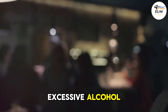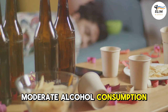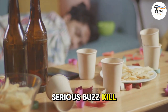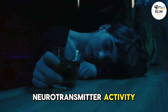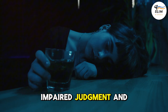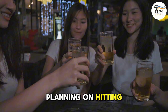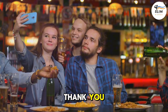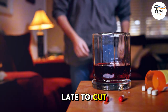Number 4: Excessive Alcohol. While moderate alcohol consumption is generally considered safe, excessive drinking can be a serious buzzkill for your brain. Alcohol can damage brain cells and interfere with neurotransmitter activity, leading to memory problems, impaired judgment, and even cognitive decline. So if you're planning on hitting the town, remember to drink in moderation. And if you're feeling like you might be drinking too much, it's never too late to cut back or seek help.